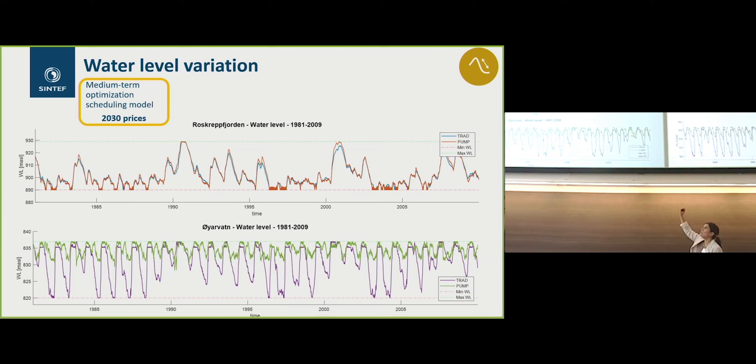We see in the upper graph the water levels in Roskreft, the upper reservoir, while the lower graph shows the water levels in Oyarvan, the lower reservoir, which is also smaller in size and volume. What we can appreciate is that there are not that many differences in water levels in the Roskreft reservoir, but there are in Oyarvan. The green line is the pumping — it shows more frequent fluctuations but with lower amplitude.